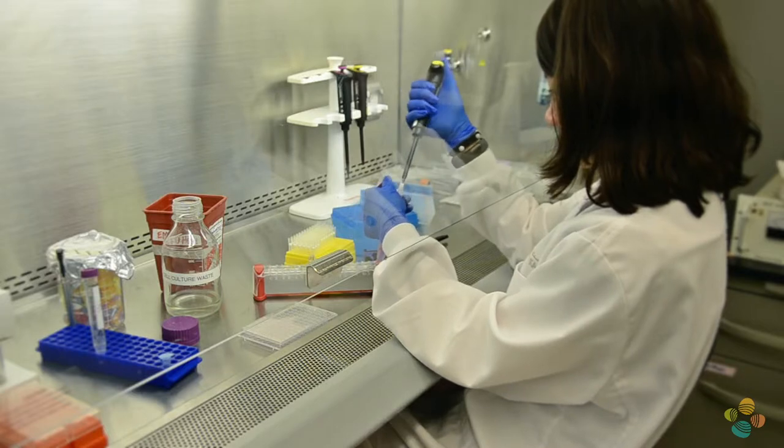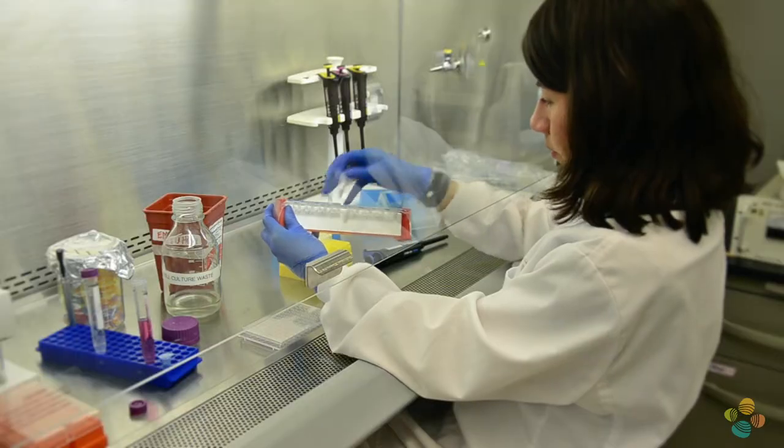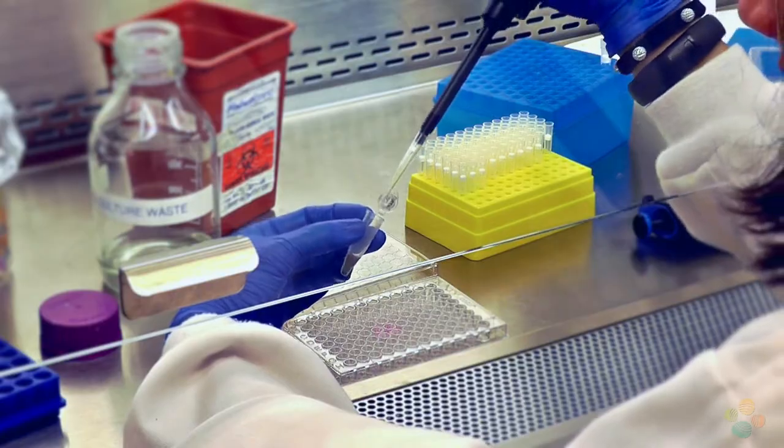We re-suspend the nanowires in complete cell culture medium — cells' food — comprised mainly of salts and amino acids. We quantify them and finally add them to the plated cells.